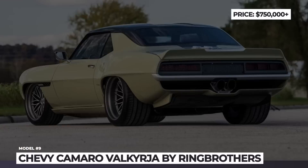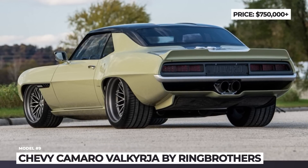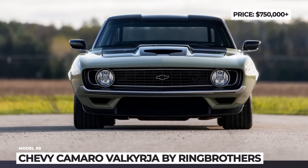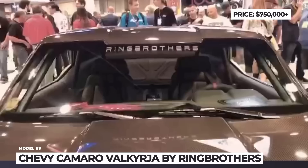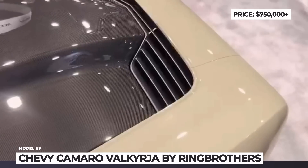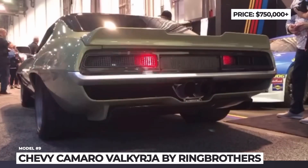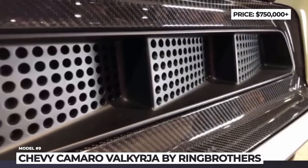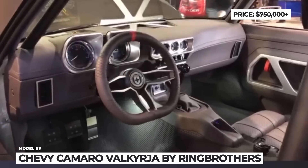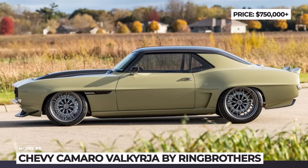1969 Chevrolet Camaro CL1 Valkyria. Developed to compete against the Ford Mustang, the first Camaro was sold between 1967 and 1969 in coupe and convertible body styles, both with 2+2 seating. The car had a conventional front-engine rear-wheel-drive layout. 1969 was the last model year for the original, bringing a sporty facelift, new sheet metal bodywork, a redesigned grille, and updated headlights. Fifty years later, this version of the pony car inspired Ring Brothers to build a resto-mod named Valkyria.